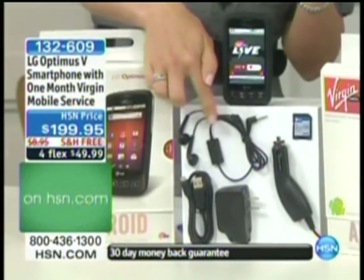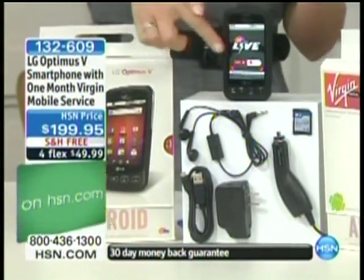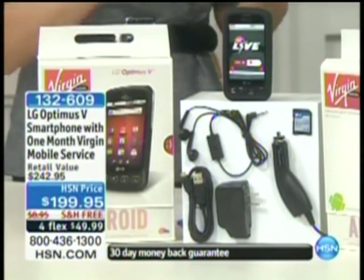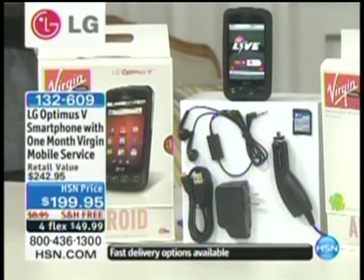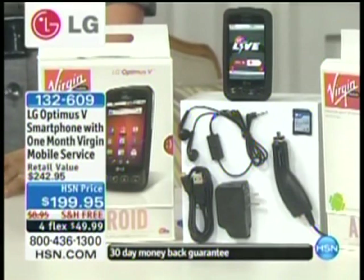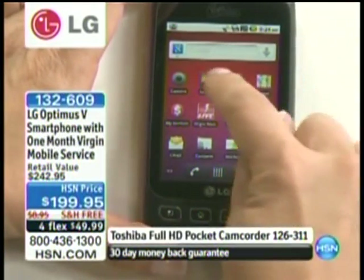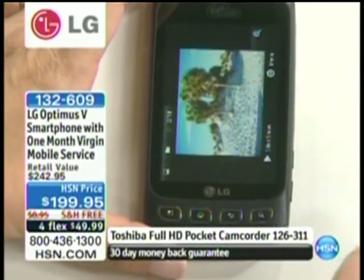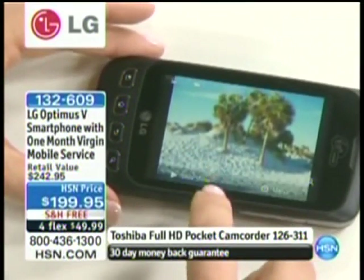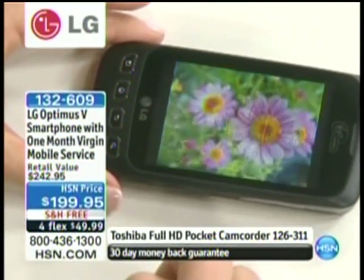Only here are we including the gel skin to protect your phone, and only here do you get all the accessories: the car charger, the home charger, the ability to charge through your computer, and even headphones are included — plus the SD card. You are getting everything here, only available at HSN. Anywhere else in retail it's $199 just for the phone. These phones are hot — they're hard to keep on the shelves in Virgin stores. I'm going to jump into my phone to show you everything it does. It has a 3.2 megapixel camera built in, and I can press slideshow to scroll through all the images.